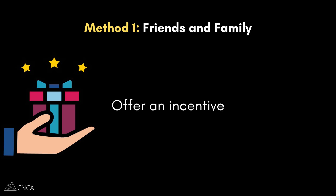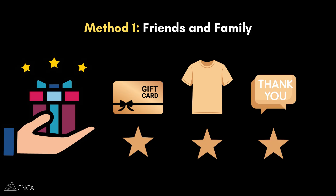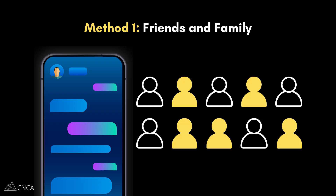And finally, you can also offer an incentive. This makes their time feel valued. It doesn't have to be a lot — a coffee gift card, a free t-shirt, or even just a huge thank you on social media can work wonders. This small step turns a favor into a meaningful exchange. So if you have 10 people in your closed circle and you ask them this way, you'll probably get three to five committed testers right there.